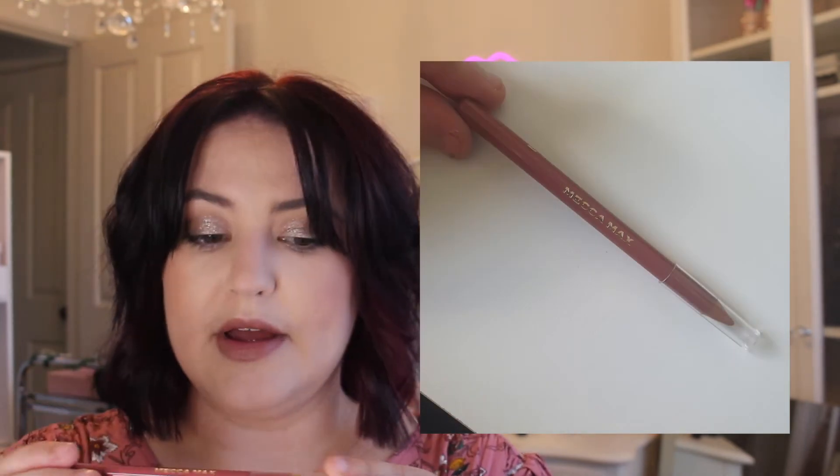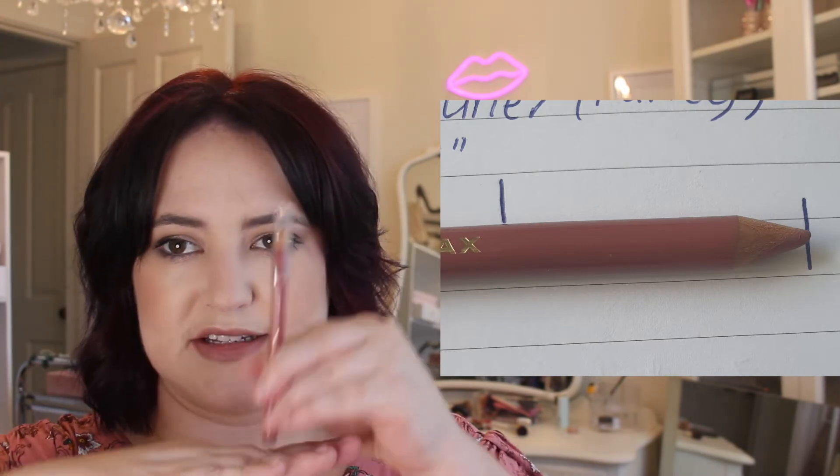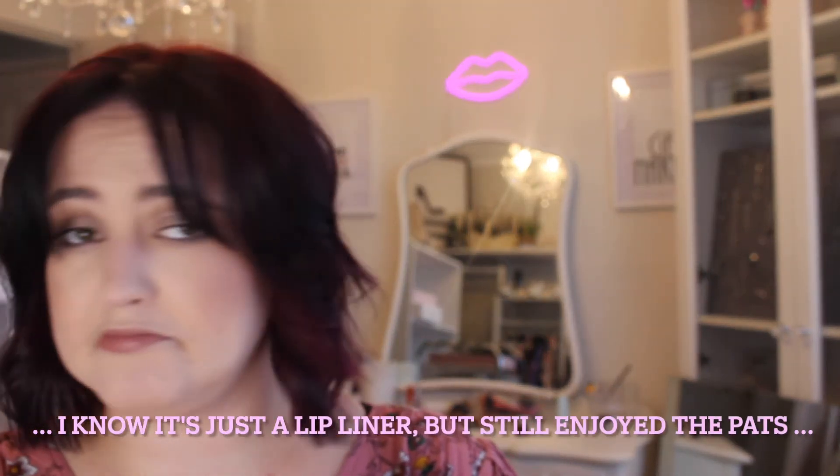Next we have my Mecca Max lip liner in Fancy. I've got a bit of a different goal for this one — I don't want to use it up completely, I really love this lip liner. What I'd like to do is get to the X at the end of Mecca Max, so that's my goal — to use that much of it. When I get to that point I will decide if I'd like to keep it in and keep using it, or maybe replace it with a different lip liner. I've put it at the edge of the paper, marked where it is at the moment, and also marked my goal so I can see how far I've got to go and watch it decreasing as we go along. I don't really want to use it up completely because I love it and I don't want it to leave me.